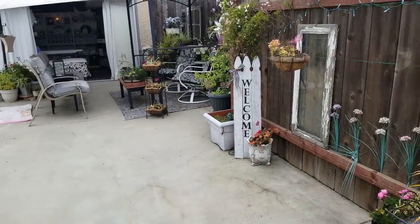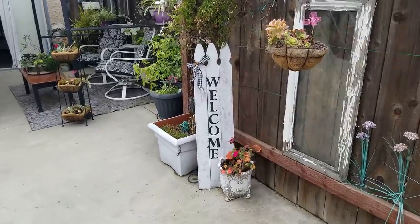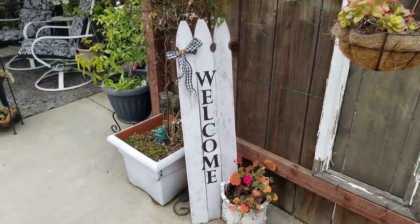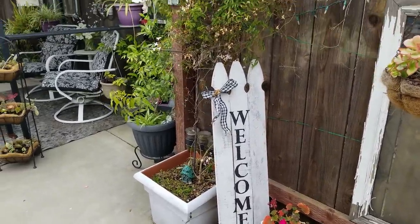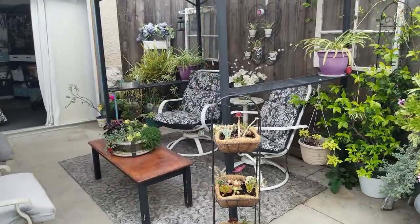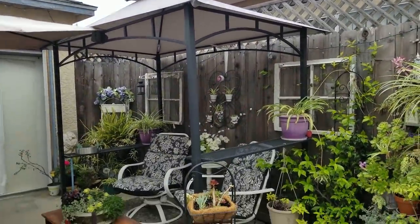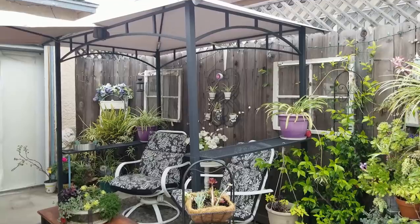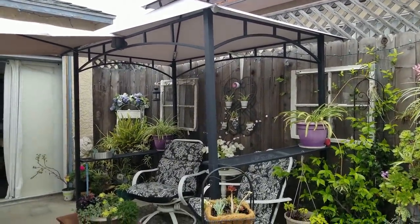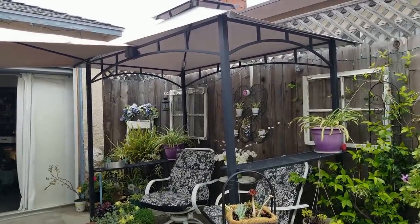Coming back this way, we're heading towards my favorite spot. I made this little welcome sign out of picket fences — this was one of the times I did paint instead of using my Cricut and it worked just fine. So here's the space that I love so much. I got this little gazebo — it's only five feet deep and eight feet wide — and it's meant to go over a barbecue.